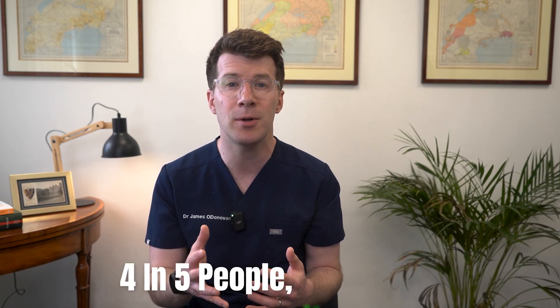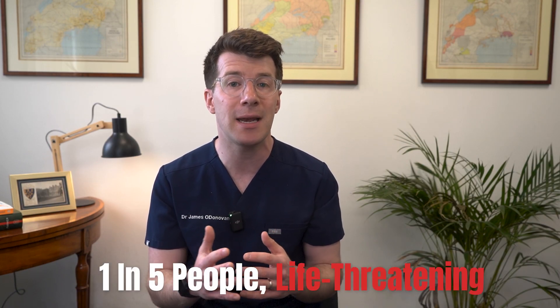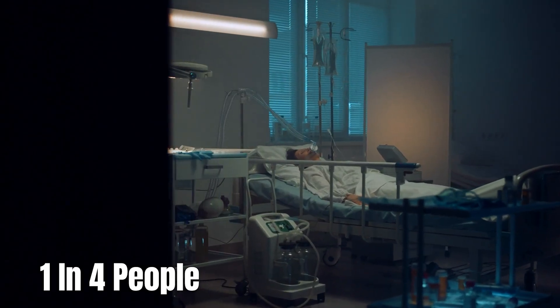In terms of outlook and prognosis, the outlook really depends on how severe the attack is. In about 4 in 5 people it's mild, and people recover fully with no long-term effects. But in severe cases — around 1 in 5 people — it can be life-threatening. Even with intensive care, about 1 in 4 people with severe pancreatitis might die from complications.